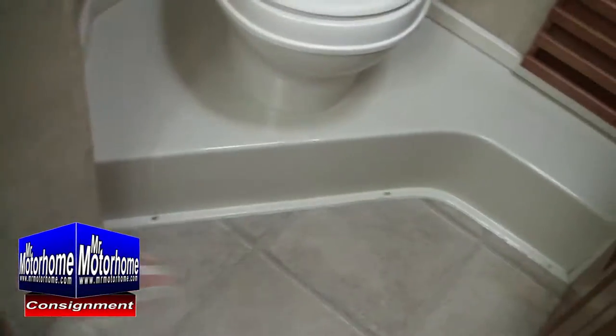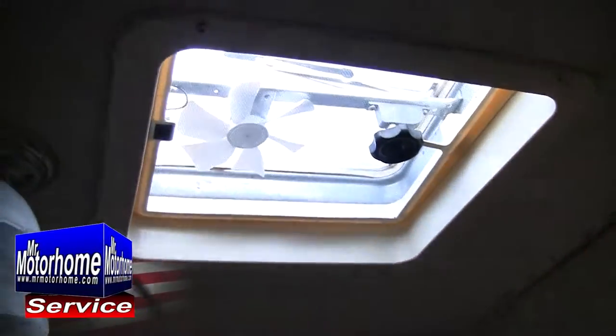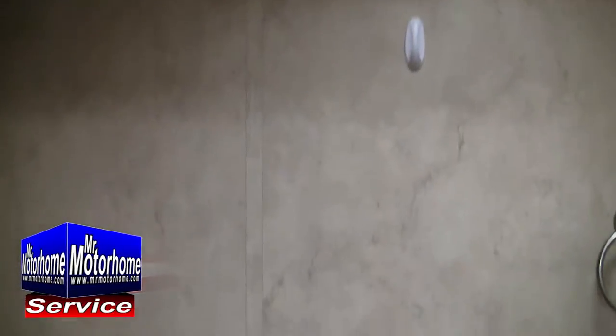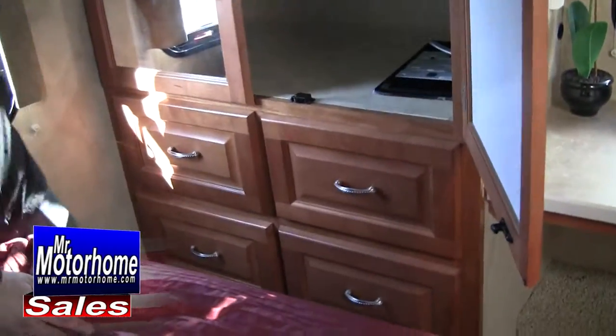Coming into the bedroom, you've got a lot of space. The bathroom on the way is not one of those tiny little bathrooms — it's actually huge compared to what most Class A bathrooms are going to be. It gives you a lot of counter space so you have an area for soap, comb, and all the products you need to get ready in the morning. And look at the bedroom — it's huge, with a nice HDTV right here.